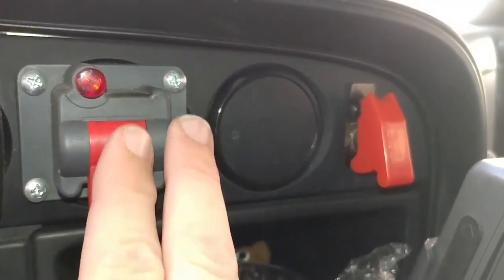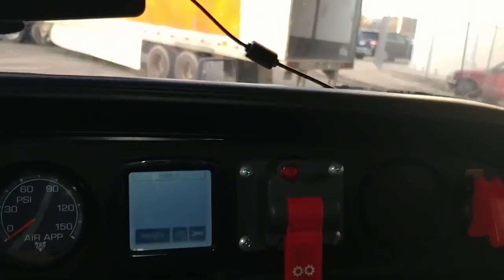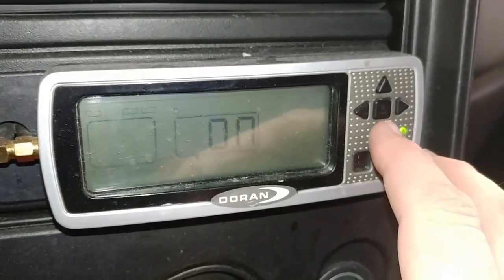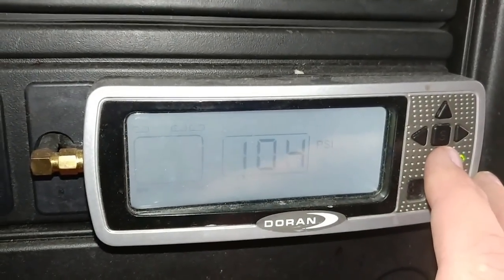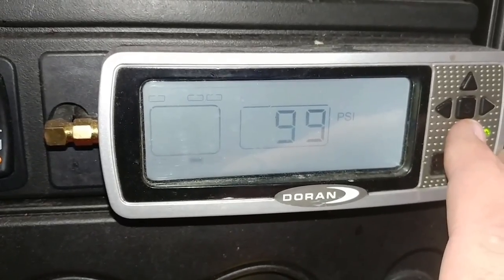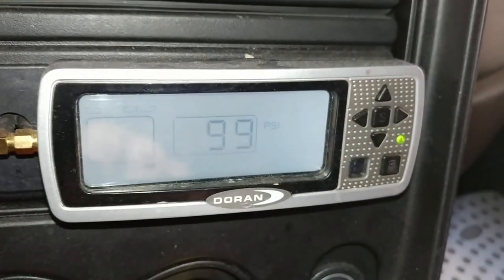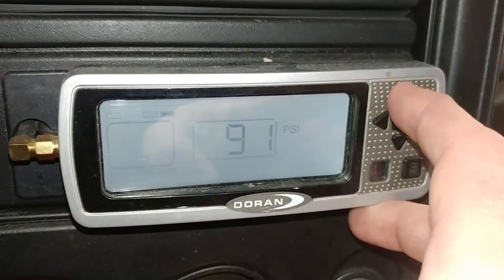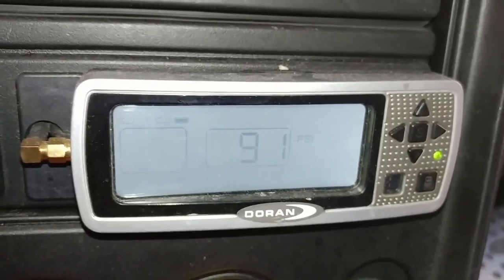These two switches are for the power takeoff and the tank heater — I've shown those before, so they aren't really technology per se. This is the Duran tire inflation system. It shows tire pressure: my right steer tire is 103 PSI, left steer is 104, front right drive tire is 99, front left drive is 99, back right is 91, and back left is 99. You're supposed to have 110 PSI in your steer tires and 100 PSI in your drive tires. It's about 27 degrees today, which explains the slightly low reading, but I should put some air in that tire.